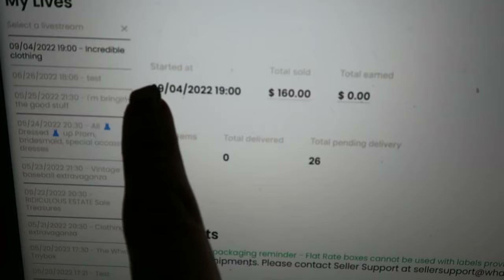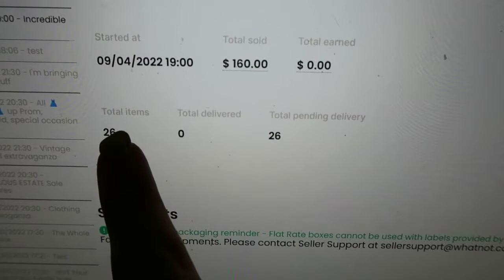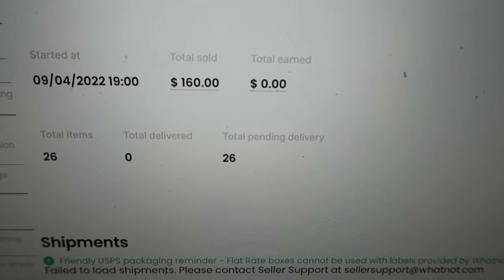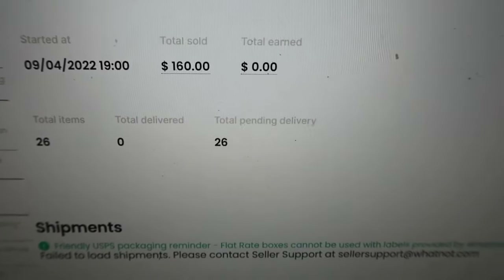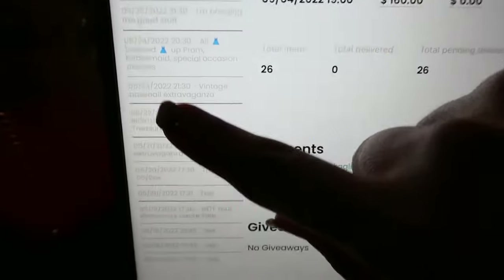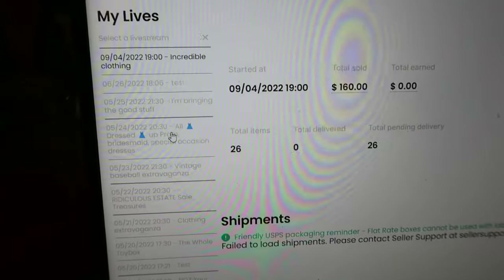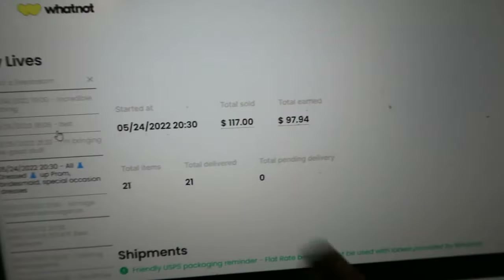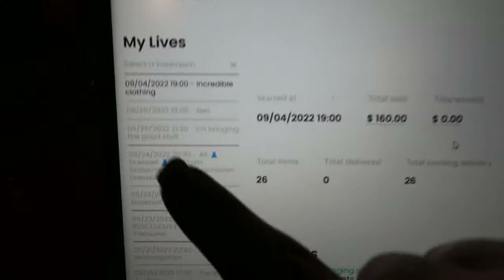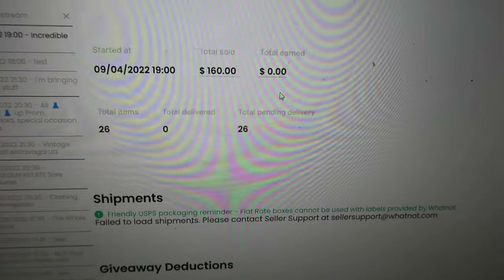Here's my last live stream — it started September 4th. I sold 26 items for $160, and my total earned so far is zero because none of these items have been delivered. On the left is a list of all the live streams I've ever had on Whatnot, so if you needed to bring up items from a previous sale you can do that. I sold 21 items for $117 in another stream. We're going to go back to the September 4th live stream and ship items from that sale.